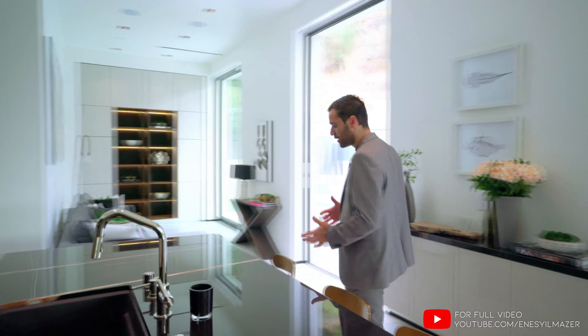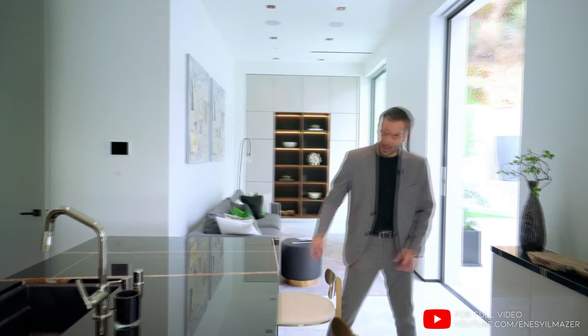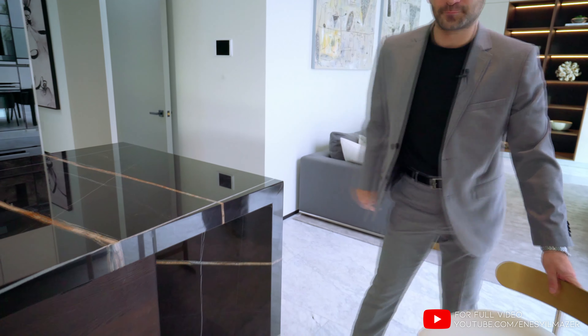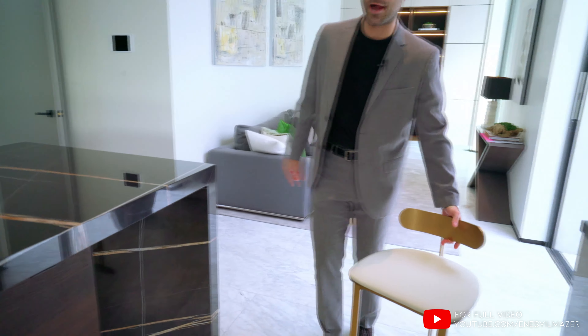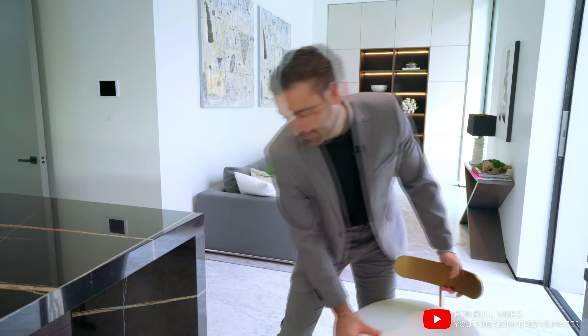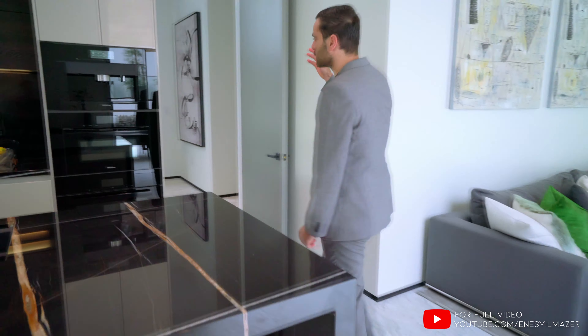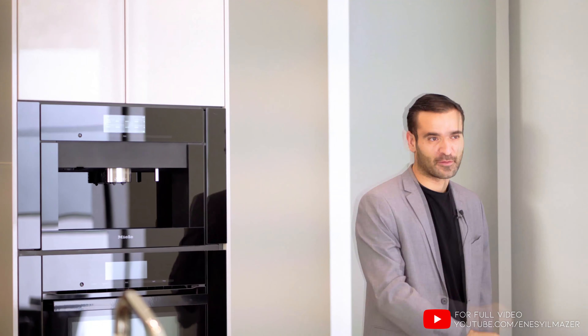Every good kitchen has an island with bar seating, and this one does that too. Look at this corner design on the island — these chairs are solid brass, and I almost hurt my back just lifting one up. They have that nice corner design on the island as well, and of course you have your built-in appliances here with our favorite espresso maker.